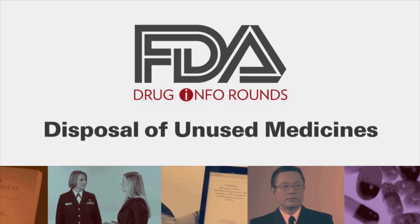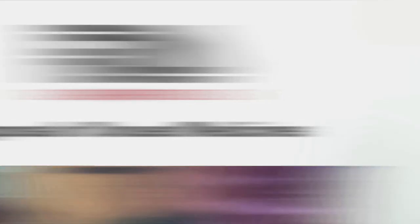I'm joined today by two FDA pharmacists, Commander Ray Ford and Dr. Henry Yu, who will discuss medication disposal options and some special disposal instructions for you to consider when throwing out expired, unwanted, or unused medicines.